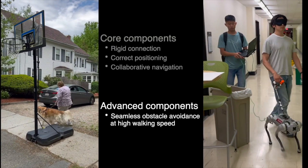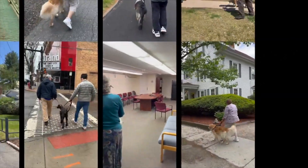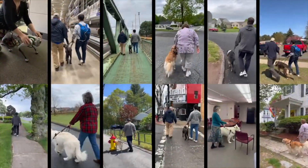Text displays the core components including rigid connection, correct positioning, and collaborative navigation, and advanced components including seamless obstacle avoidance at high walking speed. The development of the guide dog robot is based on a qualitative study with guide dog handlers and trainers. The final screen includes 12 windows showing the observation sessions with different guide dog handlers and trainers.